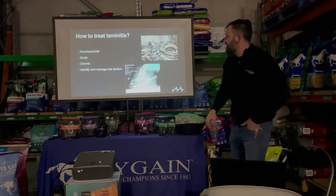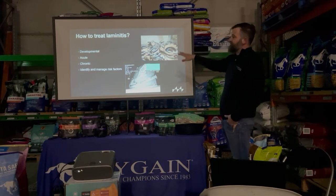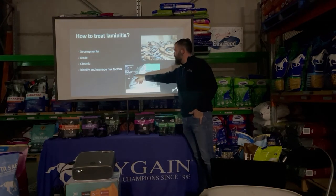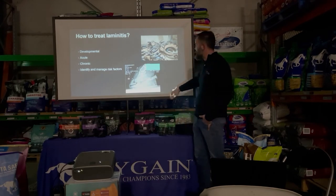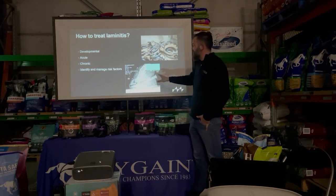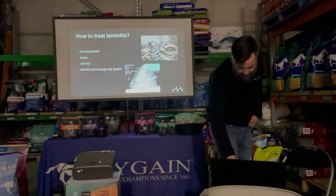Treatment of laminitis is divided by stage: the developmental phase, the acute phase, the chronic phase, and identifying and managing multiple risk factors.